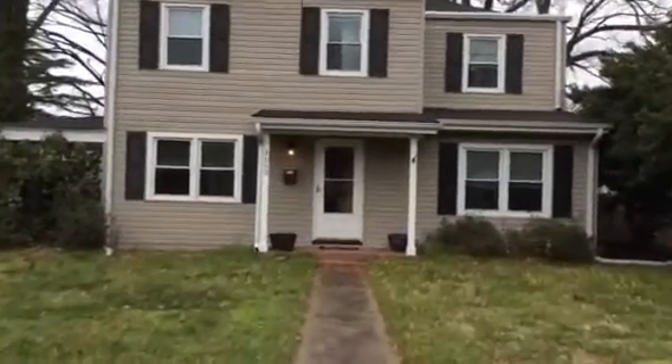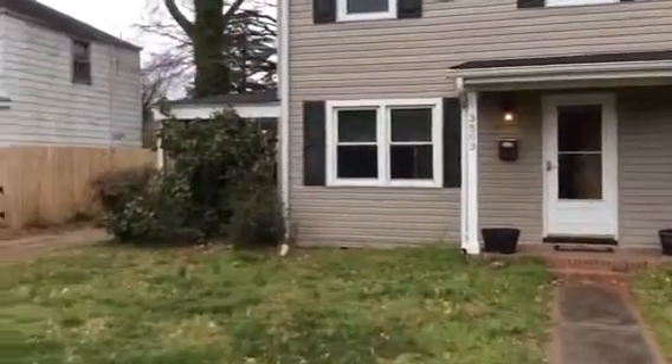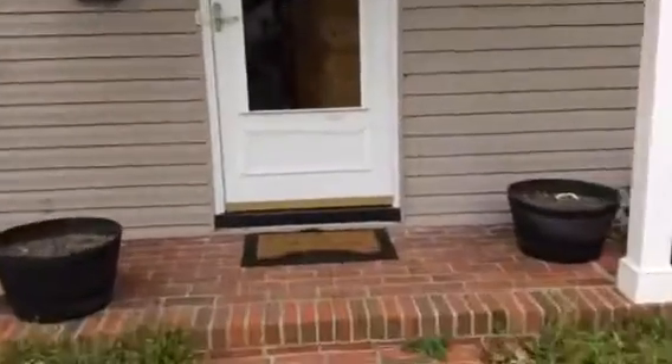Welcome to 3503 Tidewater Drive in Norfolk, Virginia. This is a two-story, three-bedroom home. There's a detached garage back there, super nice — a really fabulous place to work on your car or whatever you want to do.